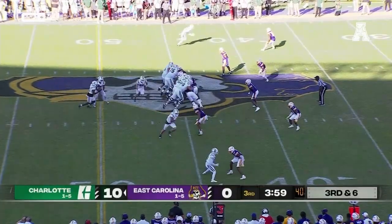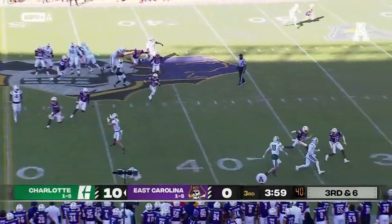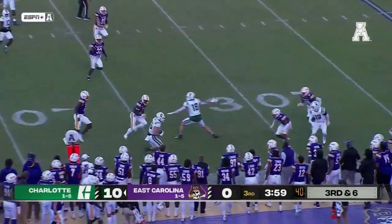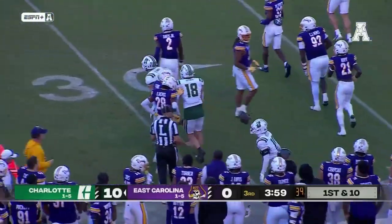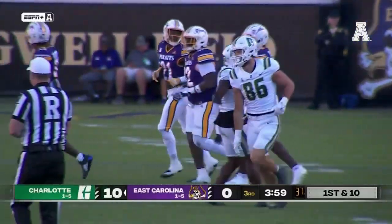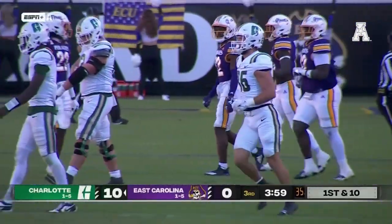Put this ball in the air or run it and potentially go for it on fourth. On the RPO, they hit the tight end Kennen. Kennen's got the first down. They dump it underneath, and Kennen able to rumble ahead. Jeremy Lewis eventually tackles him.